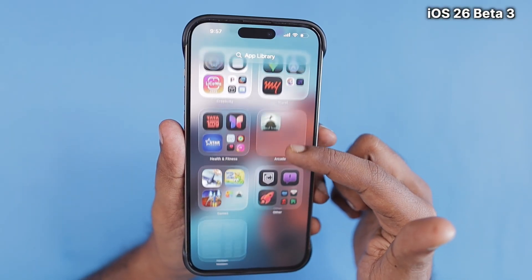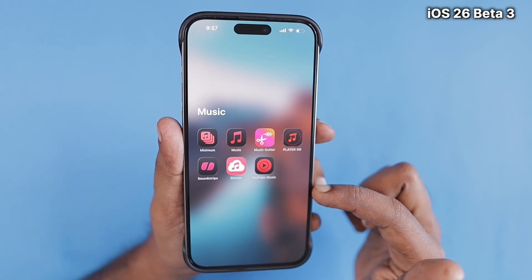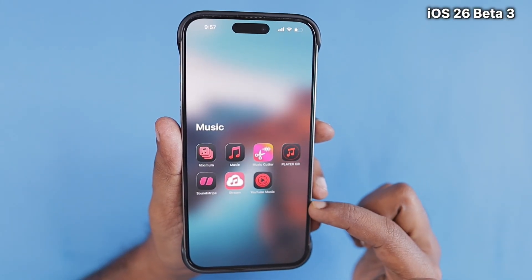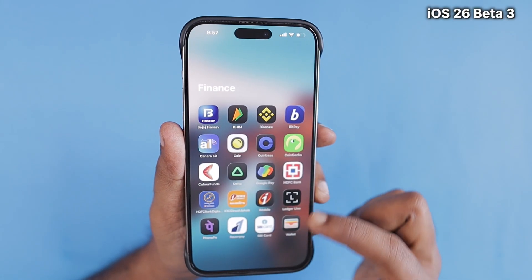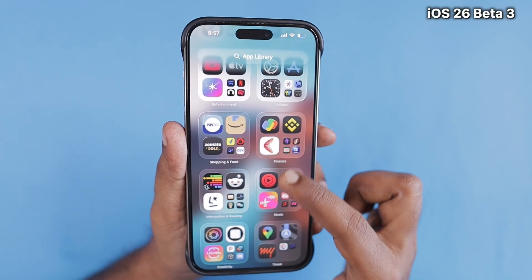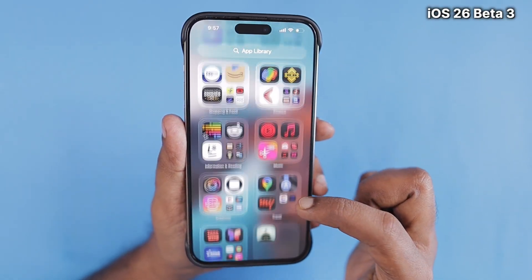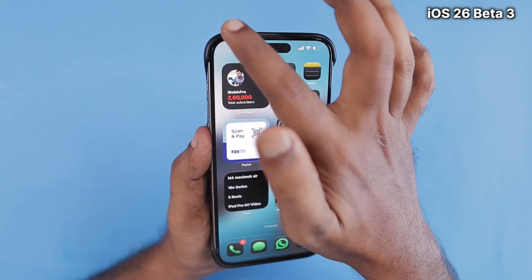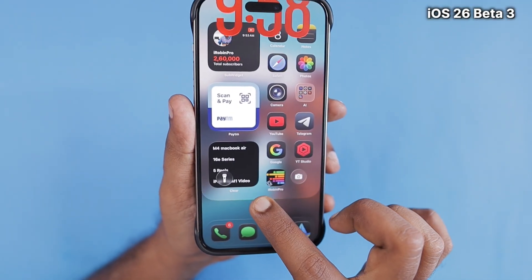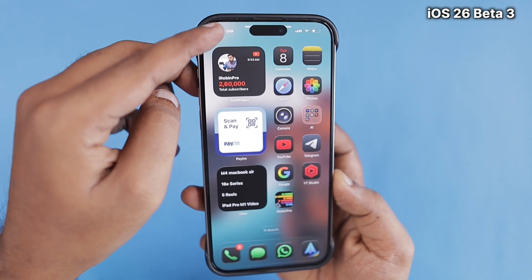Even with a glossy display, we will see the increased frosted glass type background in folders, the Music app, and other navigation areas. With light mode set in Settings under Display and Brightness, you will have more frosted-style navigation areas.